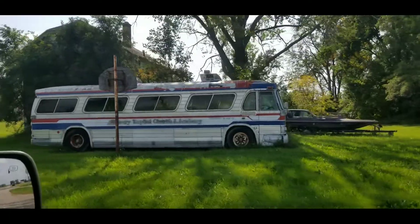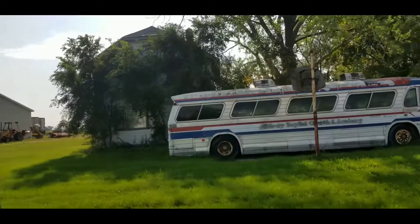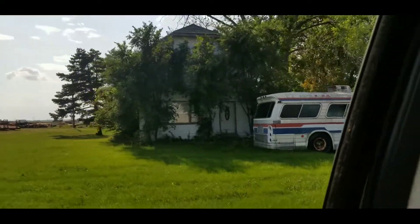And just next door, there's this really awesome vintage bus, next to a house that does look abandoned.